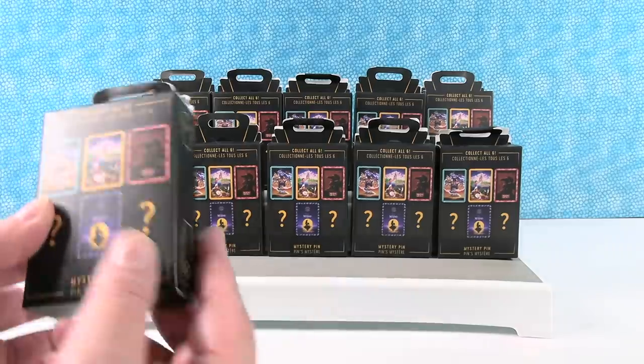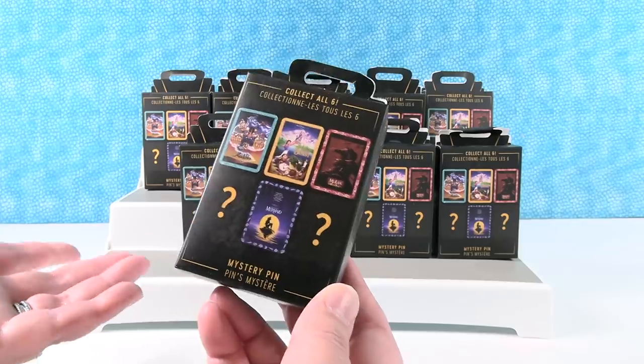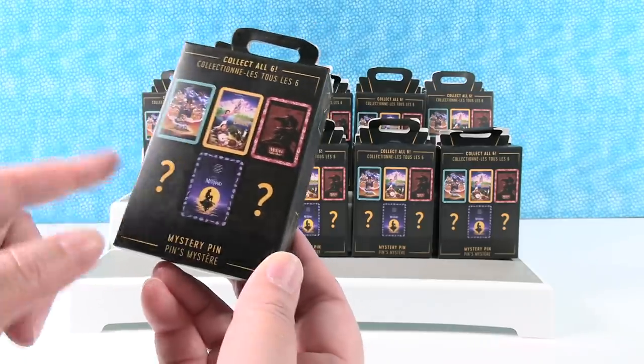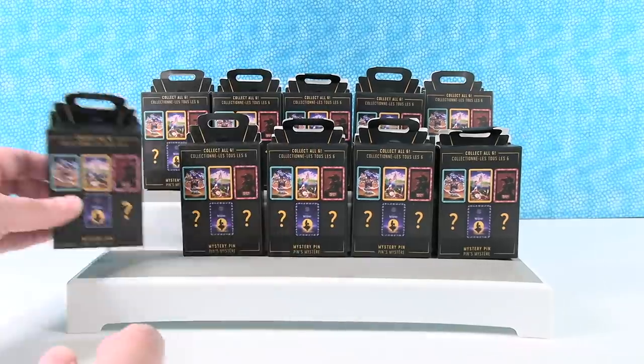These don't have a collection name or anything, but they're basically movie posters made into pins. It looks like we have Aladdin, Beauty and the Beast, Mulan, and Little Mermaid, and then two mysteries which are not shown on the back. So we're hoping to find the full set today.